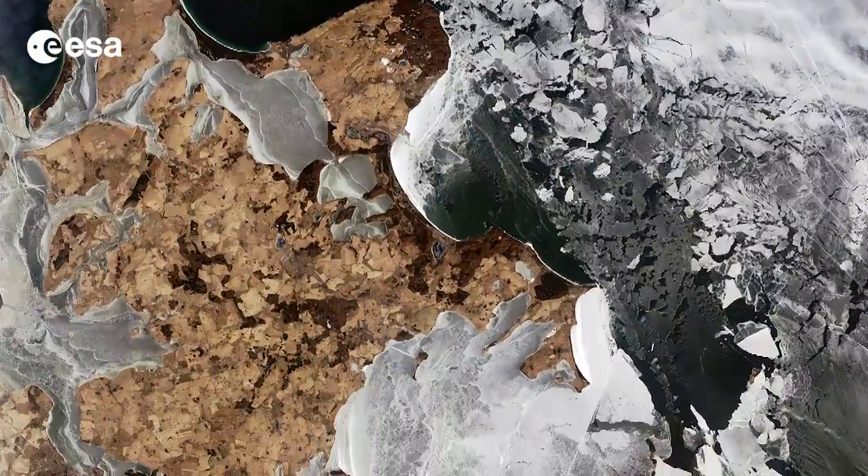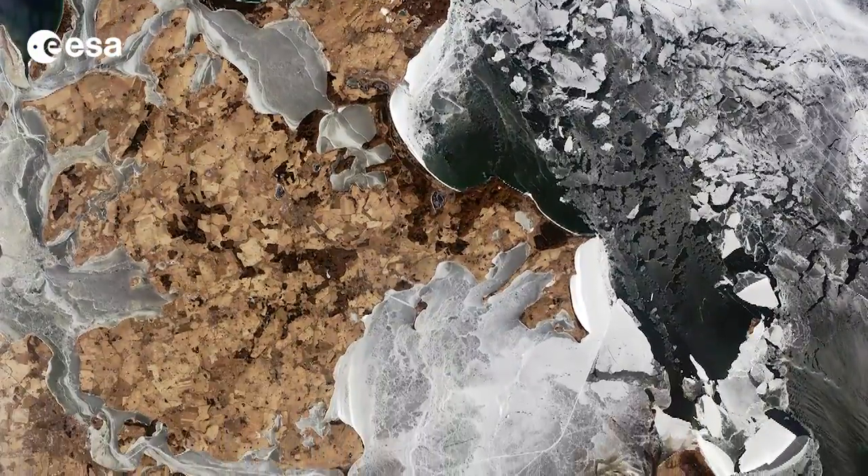Hi, I'm Kelsea Brennan-Wessels and welcome to this edition of Earth from Space on the European Space Agency Web TV. Today, we take a look at the icy waters of the Baltic Sea surrounding Germany's largest island, Rügen.